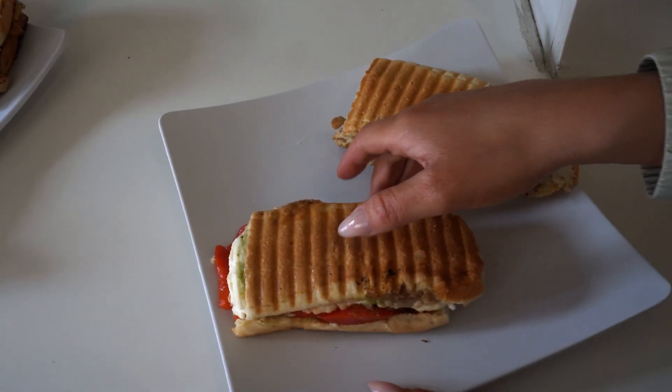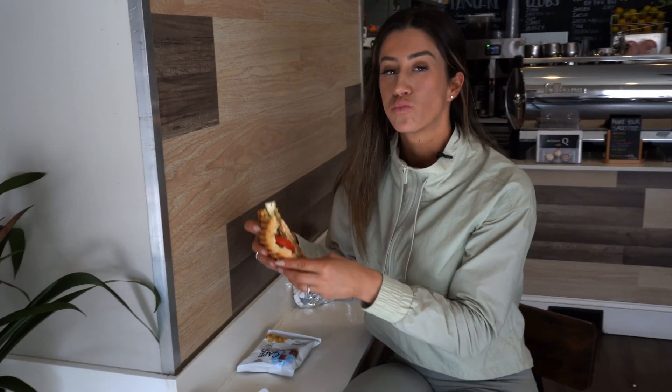The owner, David, recommended I try their European coffee and I was certainly delighted. I had the Caprese Panini as well and it exceeded my expectations. Mr. Q Cafe, I will be back.